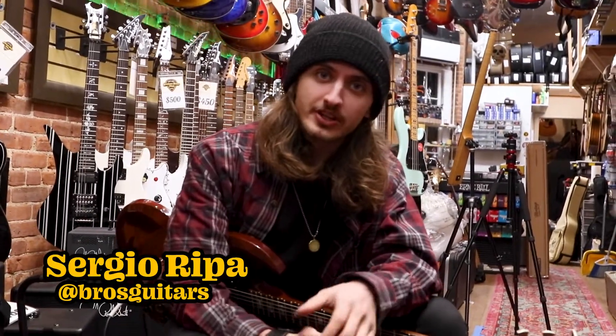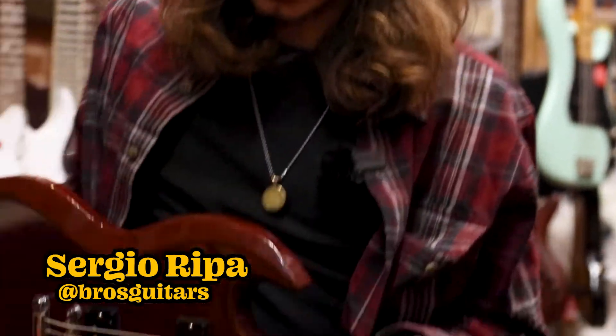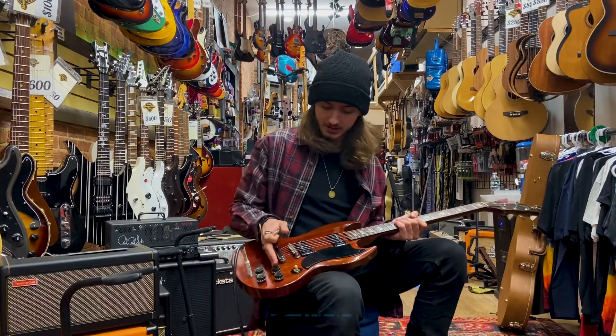Hello everybody, we're at Brothers Guitar Shop on East 84th Street in New York City, the only guitar shop uptown, and in my hands I am holding this really beautiful 1974 Gibson SG.